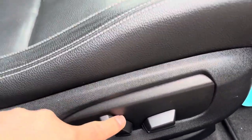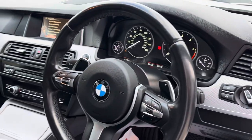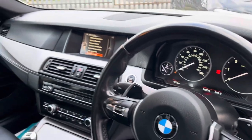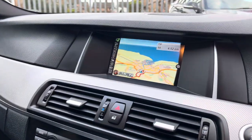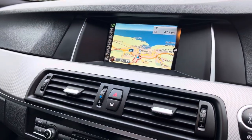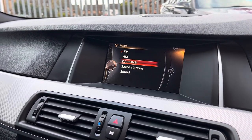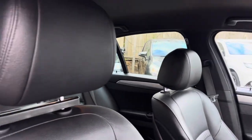In the front, we've got electrically operated front seats. We've got the automatic headlights, automatic wipers, and cruise control. We've also got the paddle shifters for the automatic gearbox. In the centre, we have got a sat nav, a reversing camera, DAB radio, and Bluetooth connectivity with audio player. The front seats are really comfortable and nice and supportive.